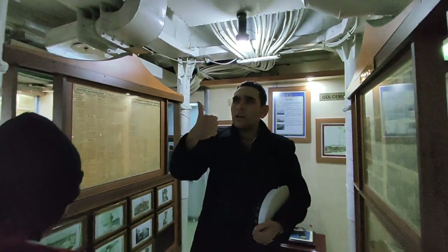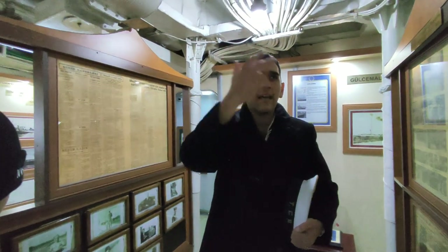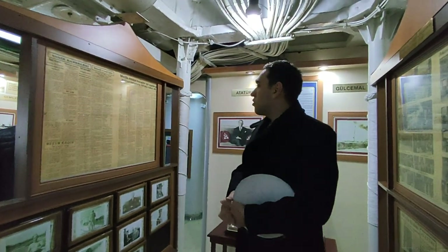Each submarine name has its own meaning: Batıray means to sink, Atıla means to charge, Saldıray means to attack, and Yıldıray means to tire the enemy.